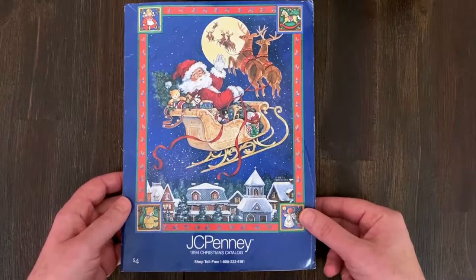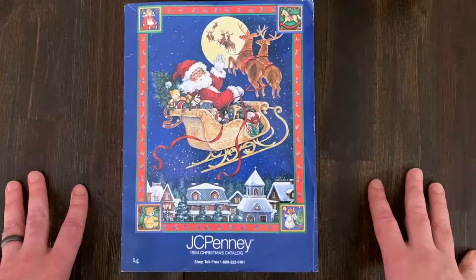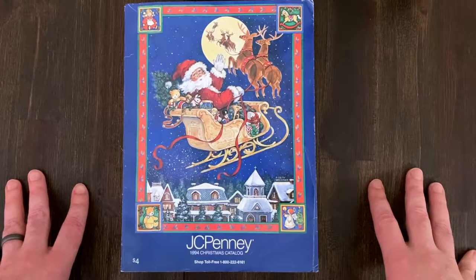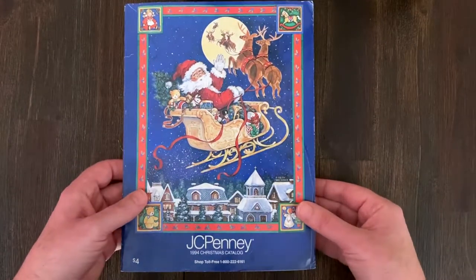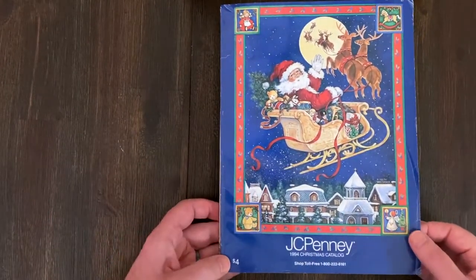Now if you try and buy a catalog, we just saw a Service Merchandise one go for $70 plus shipping. Service Merchandise is rare - would have liked to get that one. So we'll just start by flipping it open and see where this goes.